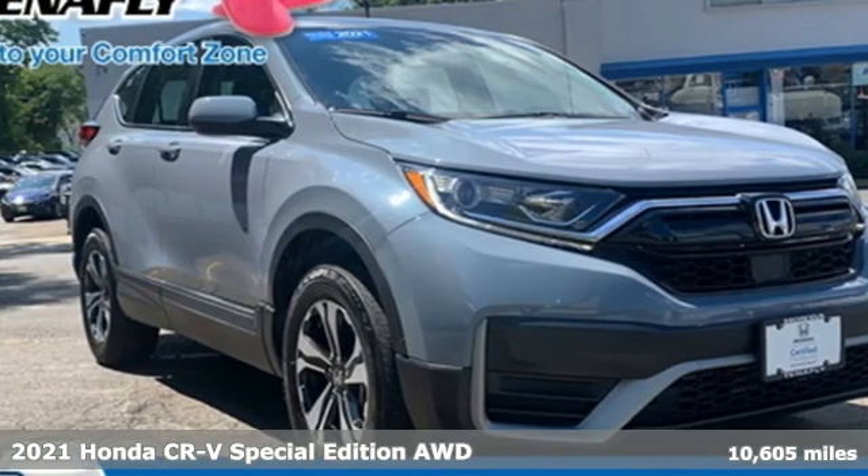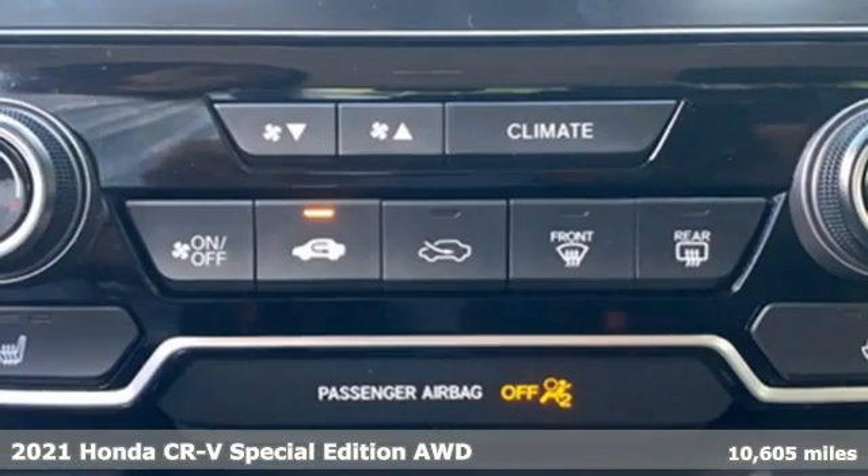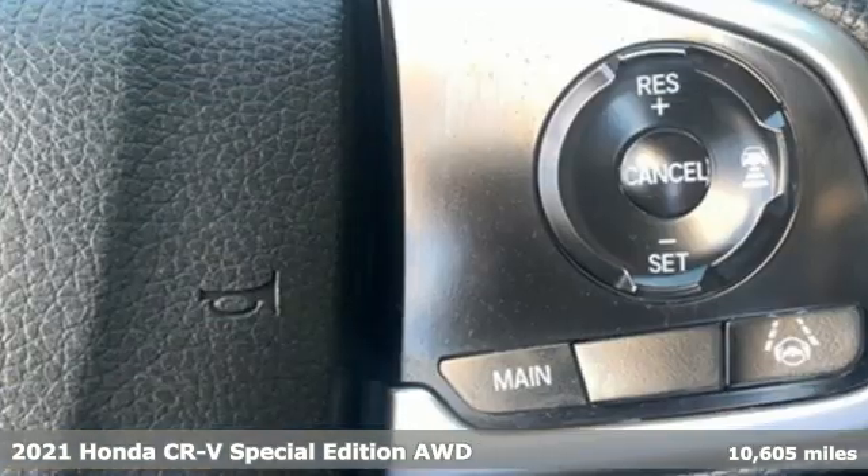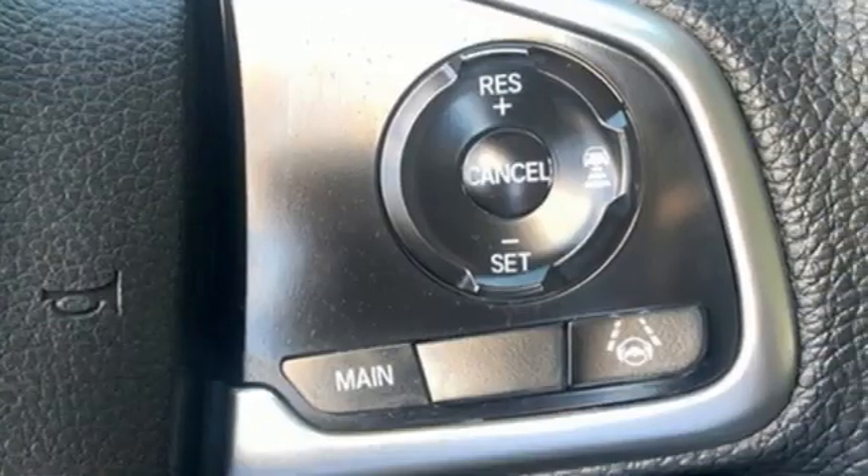It's a 2021 Honda CR-V. Check out this CR-V's fuel efficiency numbers, safety measures, and cargo capacity and you'll be glad to drive it for the long haul.